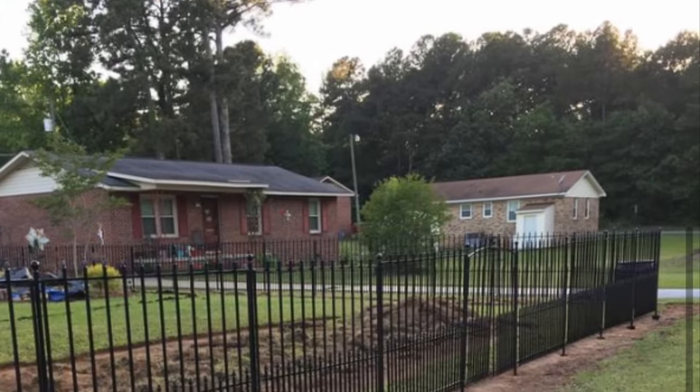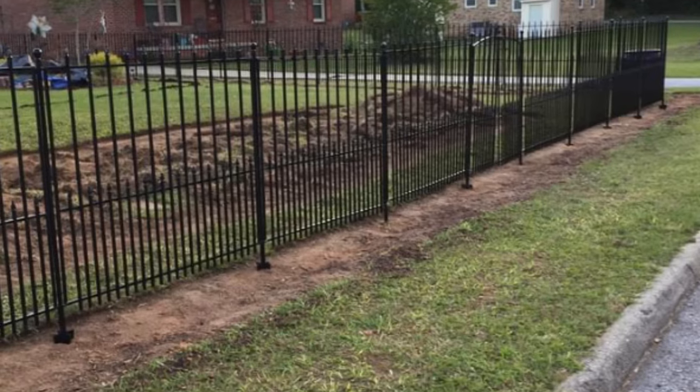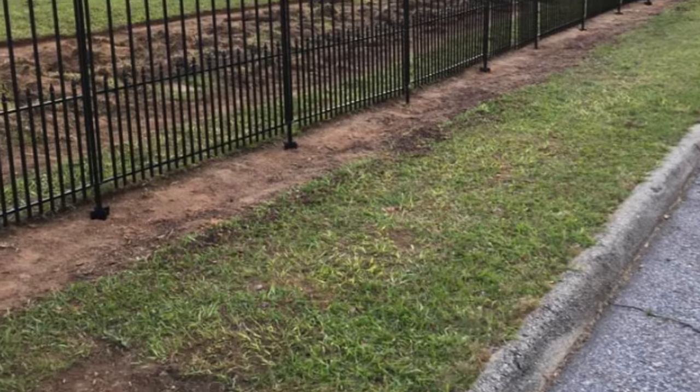It is a no-dig fence. The red clay in my area made it kind of hard. I also got a quote to get it installed — it was over $500 — but this was an easy DIY.